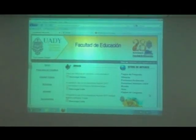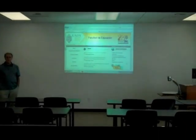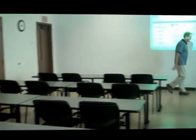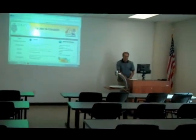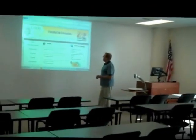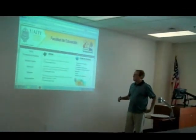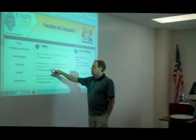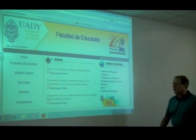Here we are in a typical classroom here at USF where we use a lot of technology and internet activity. Marty is going to come up here. We have the Facultad de Educacion de Guadi and I show my students that. And of course, those of you who are getting your Licenciatura en Enseñanza del Idioma Inglés...